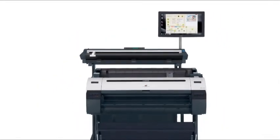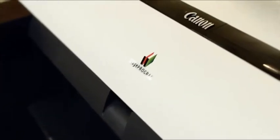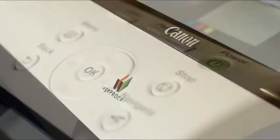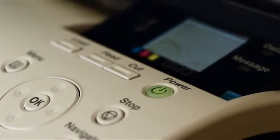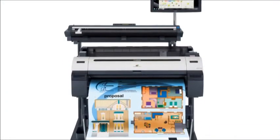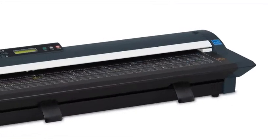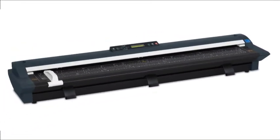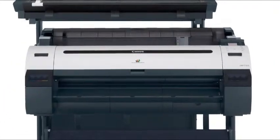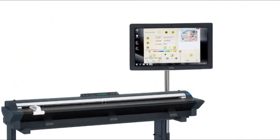Introducing the 36 and 44 inch ImageProGraph IPF MFP Advanced Large Format Solution for Technical Document Environments. A fast and effective system for copying, archiving and distributing maps, drawings and renderings, the IPF MFP system is a versatile solution that includes a large format scanner, printer, stand, computer and a large intuitive touch screen interface.